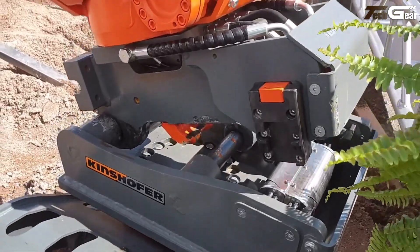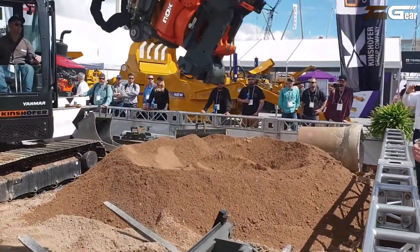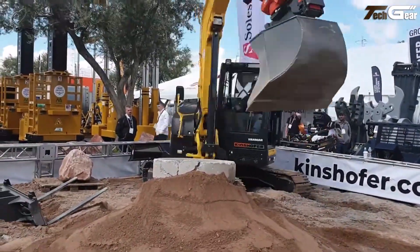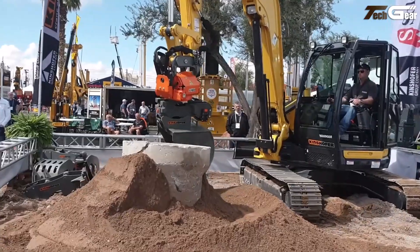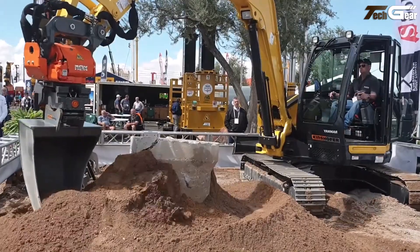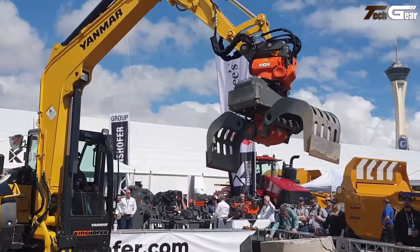The cylinderless design with a compact cast housing reduces maintenance and minimizes protruding parts, allowing smooth operation in narrow trenches and complex environments. Compatible with tools like grading buckets, grapples, and leveling bars via quick coupler systems, the TR07 NOX enhances job site efficiency and versatility and stands out as a powerful, precision-driven upgrade.